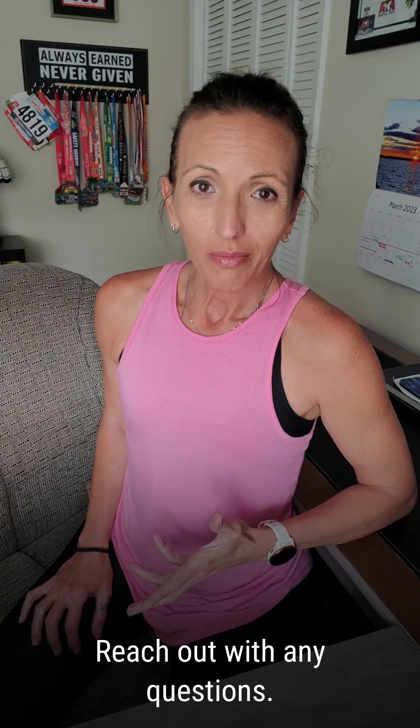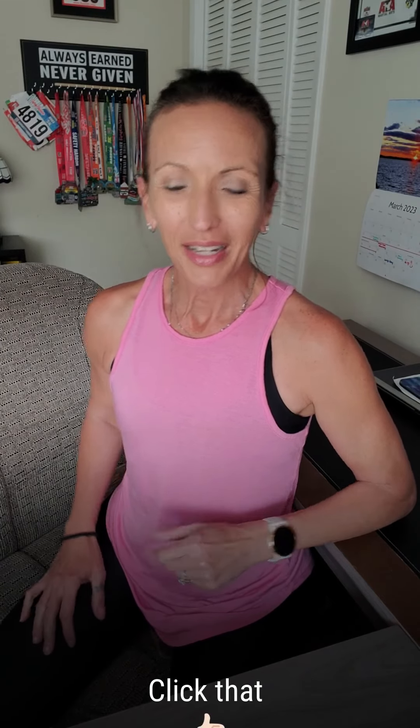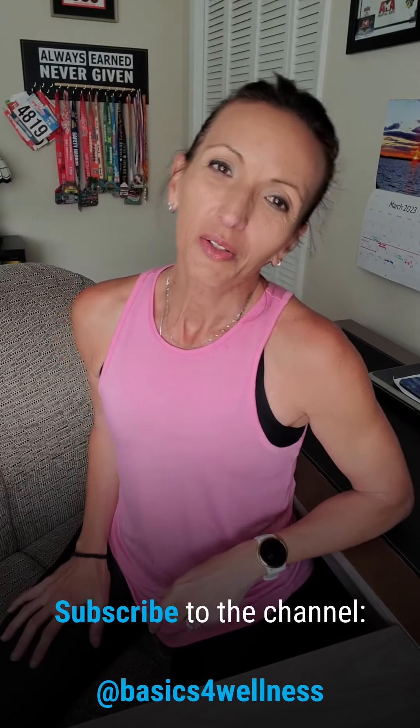Reach out with any questions, and check back tomorrow for more health and wellness tips. Click like and subscribe to the channel.